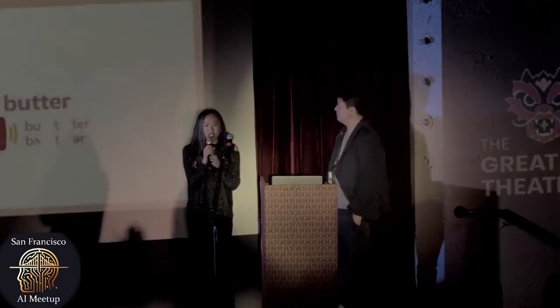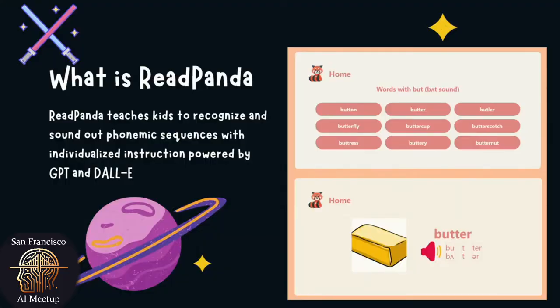We utilized technology such as GPT and DALL-E to build this. We use GPT to break a word down into phoneme sequences so that kids can sound out the sequences repetitively, and that will help them memorize the sound of a word. We also used DALL-E to generate an image corresponding to the word. And Yi is going to show us how this app actually works.